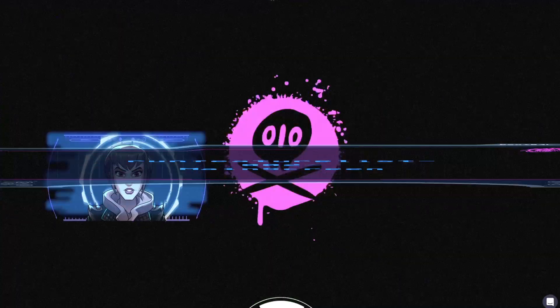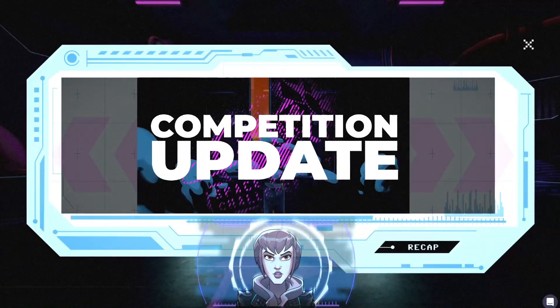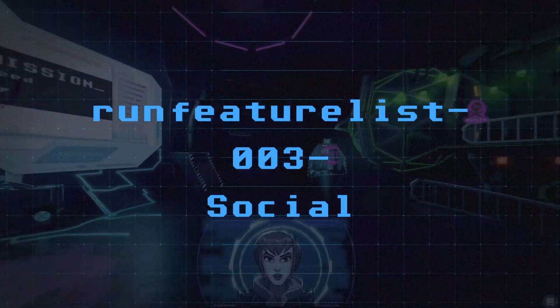This is the SOC, the Satellite Ops Center. Here on the main screen you can watch the live programming for the event and keep your eye on the scoreboard. Let's go deeper into the den.